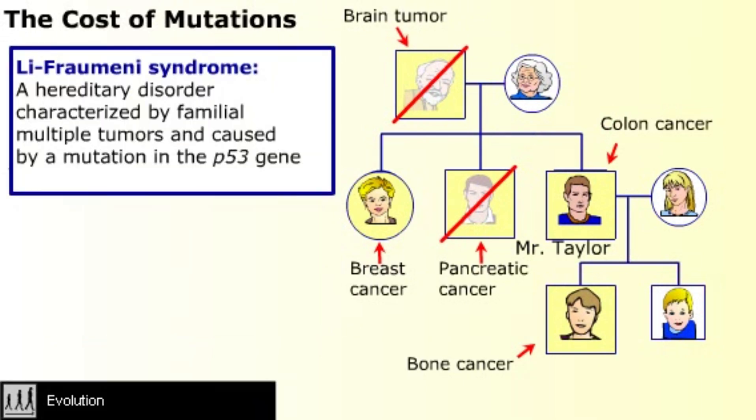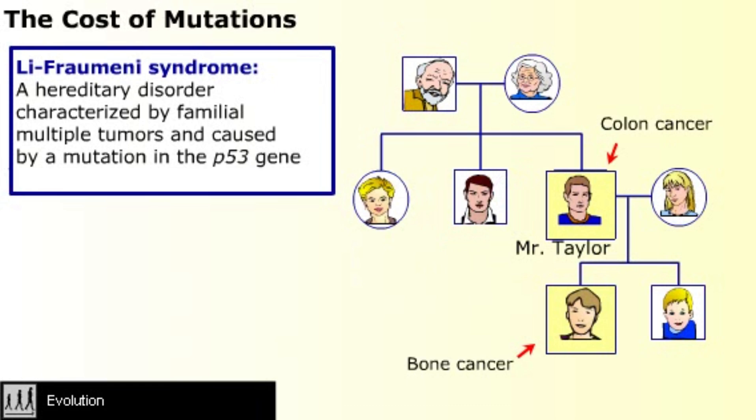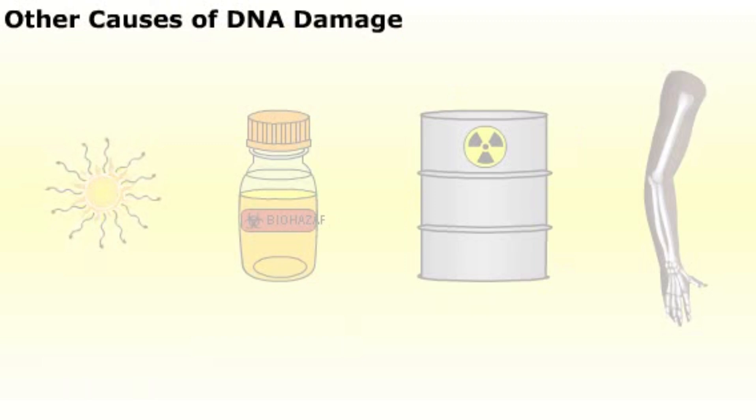Li-Fraumeni syndrome is a good example of how harmful it is to have a mutation passed from generation to generation. If the p53 mutation had been caught before being passed to Mr. Taylor's father, this family would not have developed so many cancers. Besides DNA replication errors, there are many other causes of DNA mutations.